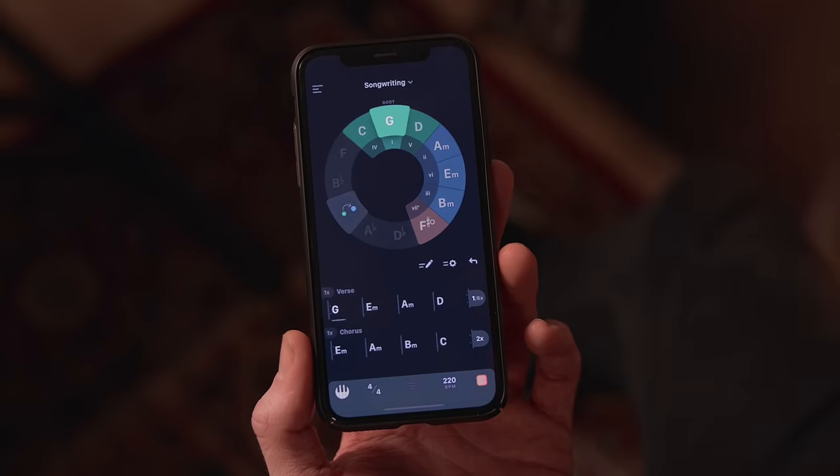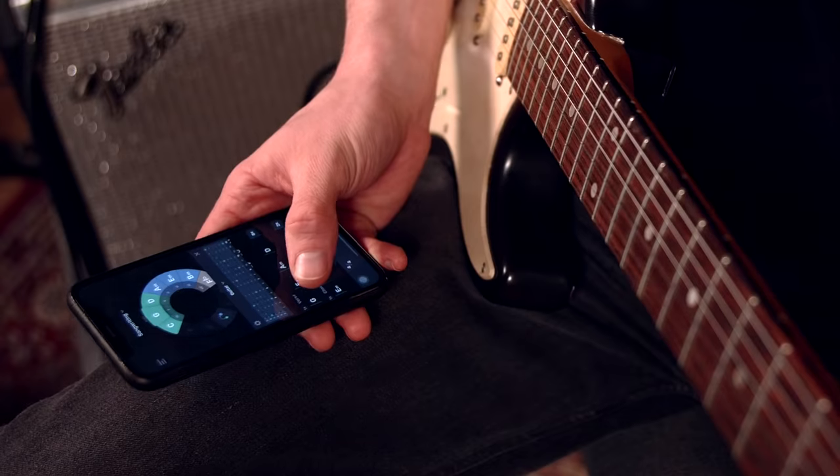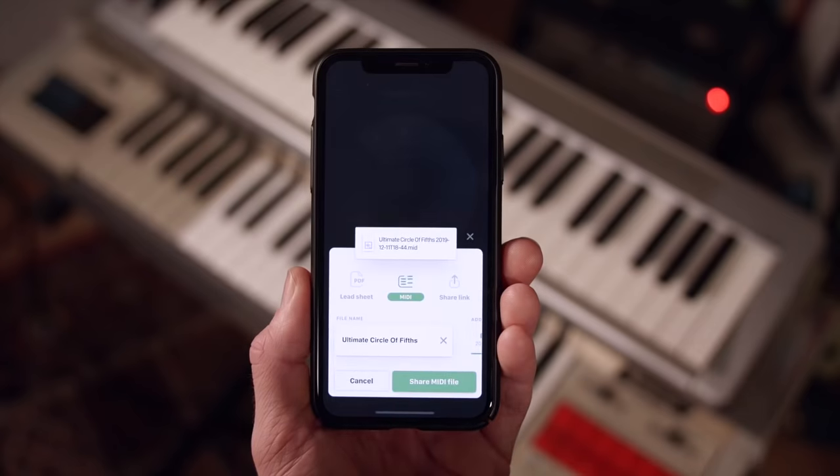Let's have a listen. Now you can play along, look up how chords are played on your instrument, or even export MIDI files. Get the Tonally app with tons of additional features and start writing your own songs.